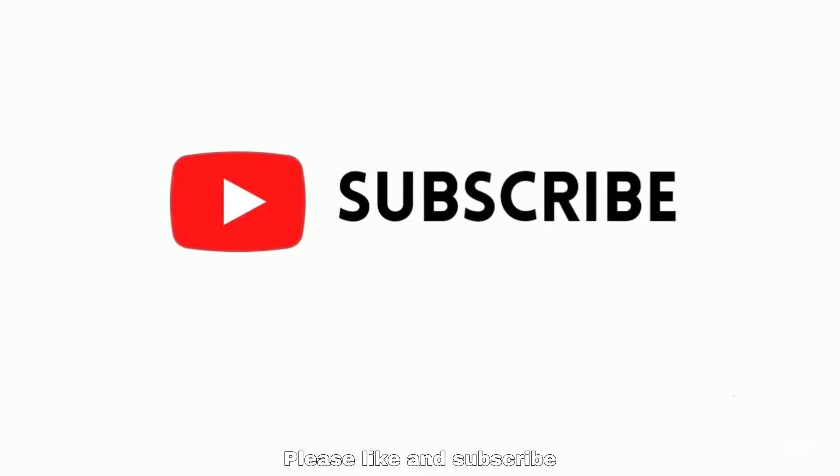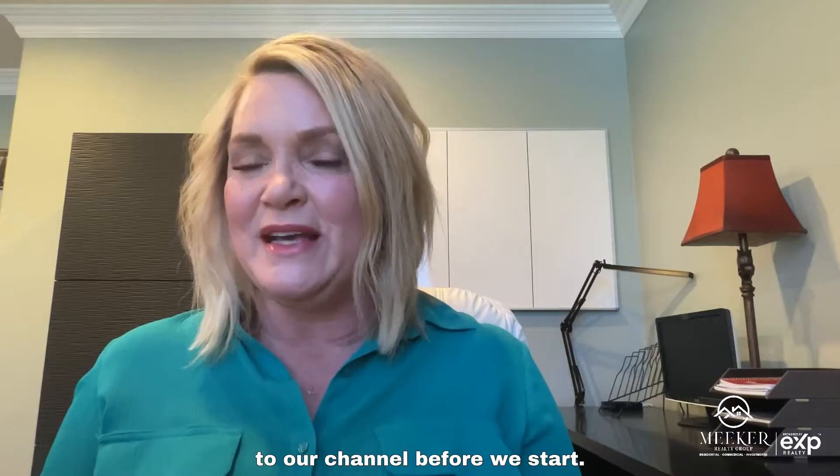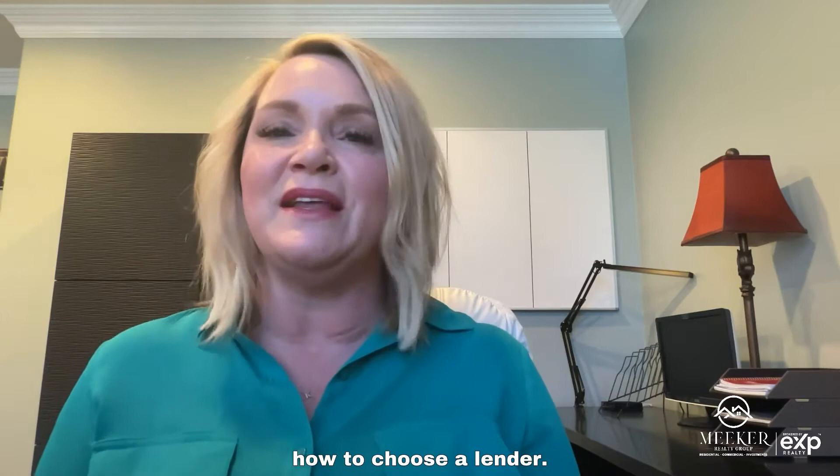Hello everyone, Kim Meeker here. Please like and subscribe to our channel before we start. In this video we'll discuss how to choose a lender.